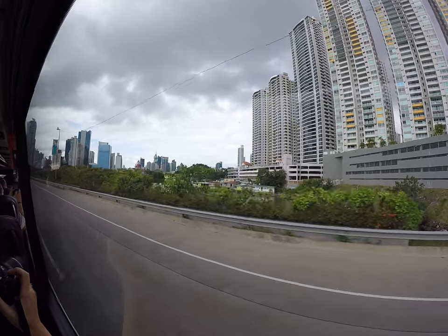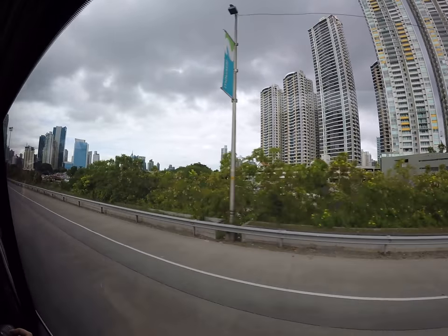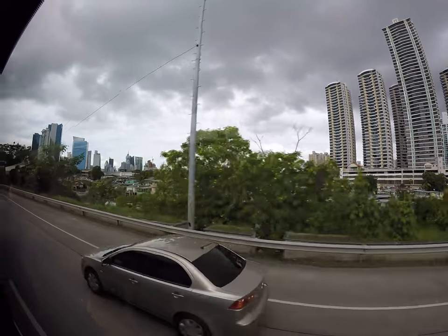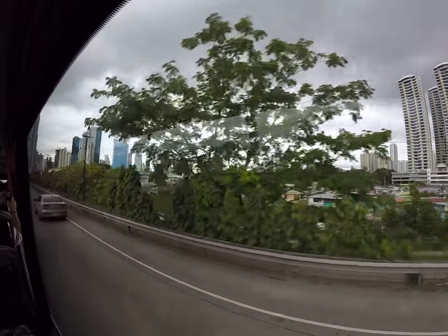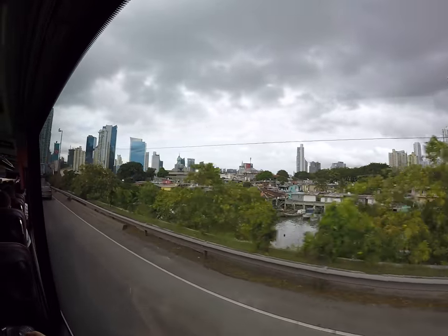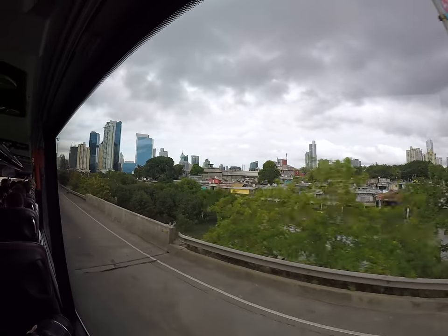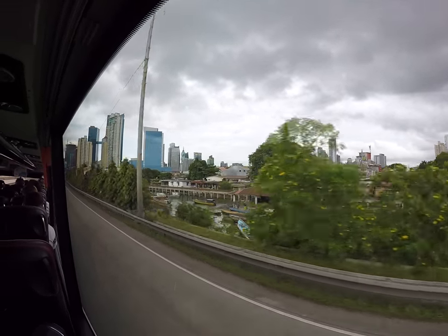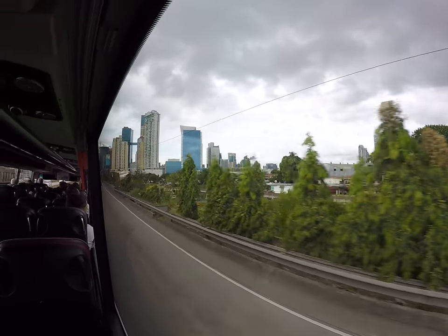We can see the Donald Trump Ocean View building, which is the one that is arched inwards. That is the tallest residential building in all of Latin America. The property value there is approximately $5,000 per square meter.